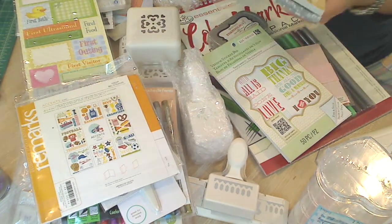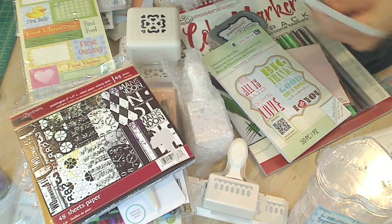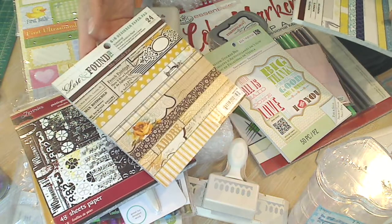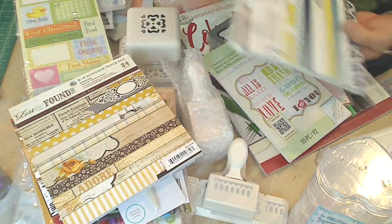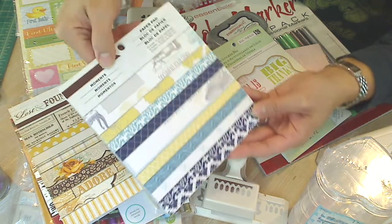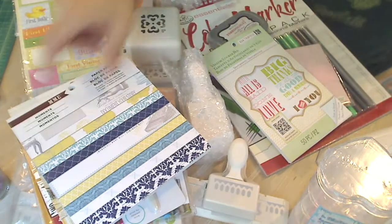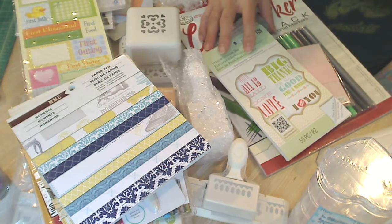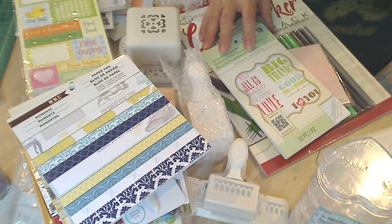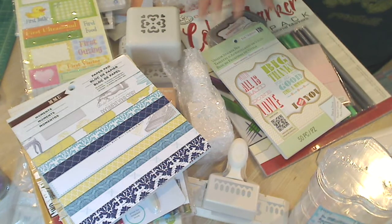And then three different paper pads — oh my gosh! Seven Gypsies, which I totally love — Lost and Found. This is the 6x6 Sunshine Pack, that's the name of that one. And this is a My Mind's Eye Moments — beautiful blues. Thanks so much, Gloria. I love everything — so many fun things to play with. I'm so excited. It was wonderful being able to share your son's birthday and see all the cards that everybody made. It was really, really cool. Thank you. Bye!